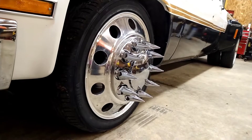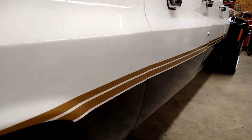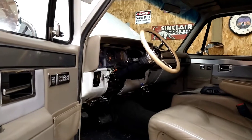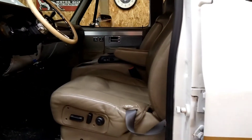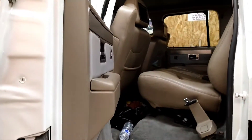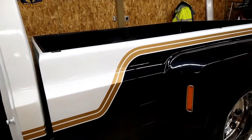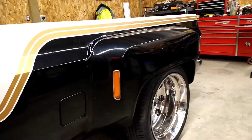Rides like a dream. Where'd you have your paint done? Actually, a buddy of mine and I did it in his garage. Really? Yeah. I like it.